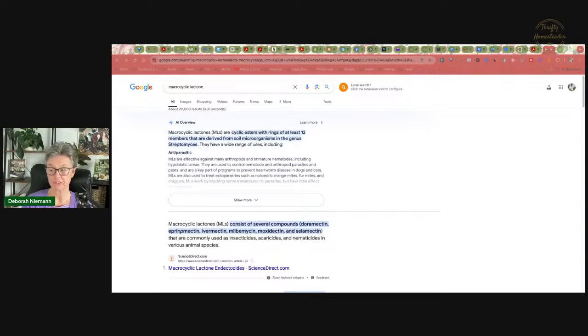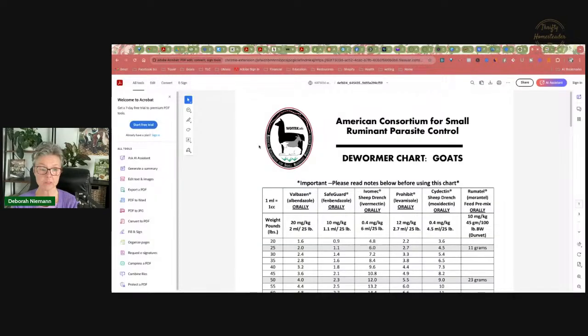In Europe, eprinomectin is actually approved for use in goats in the U.K. and also the European Union. So that is another fun little thing to know, even though it's not been researched and it's not used in the United States for goats. The information I'm going to give you, just like the last two days, comes from the American Consortium for Small Ruminant and Parasite Control.